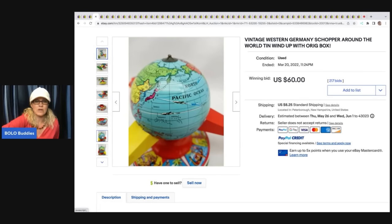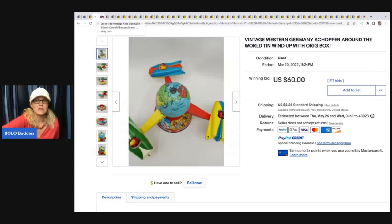217 bids on that one and the buyer paid shipping. Tin toys in general — I would always look them up. If you can get them cheap, just pick them up. Somebody's going to want it.